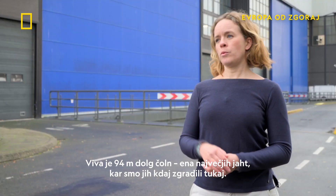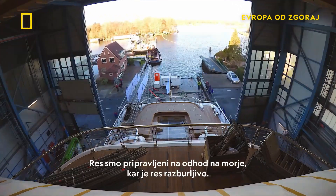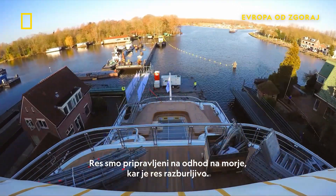Viva is a 94-metre boat, which is one of the largest yachts that we've ever built here. And we are really ready to go out to sea, which is really exciting.